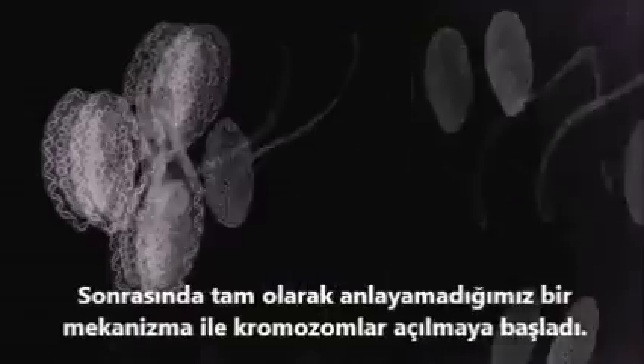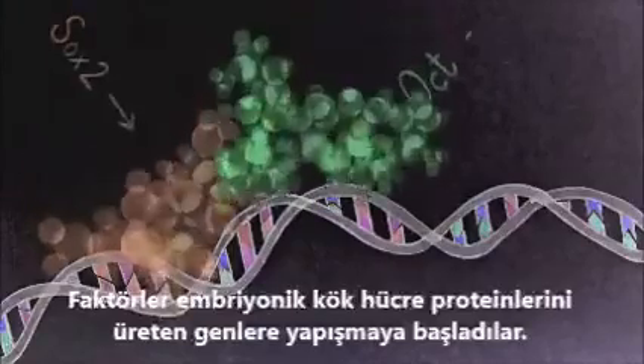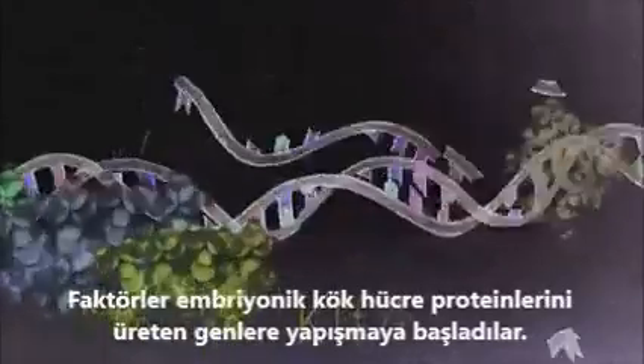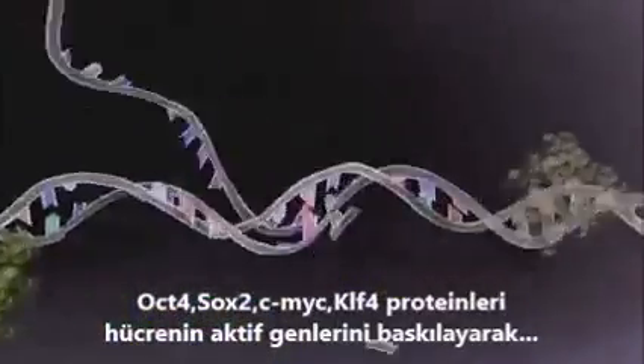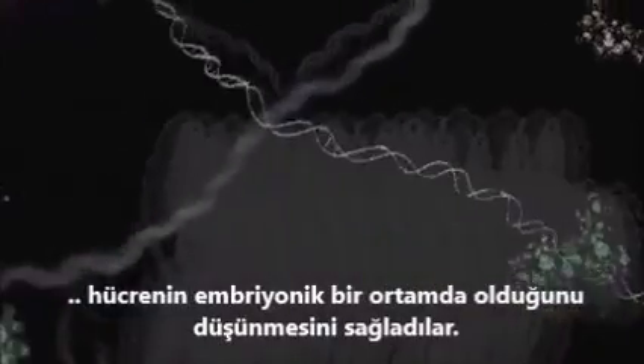In a process we don't fully understand, the chromosomes began to unwind. Shinya's factors could now attach to the genes which make embryonic stem cell proteins. The proteins, called OCT4, SOX2, KLF4, and c-Myc, overwhelm the competing message from the skin genes, fooling the cell into thinking it's in an embryonic environment.